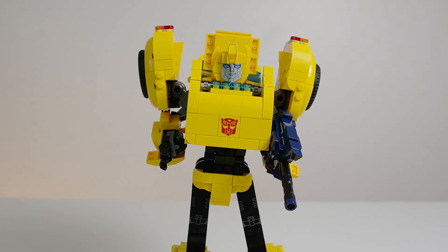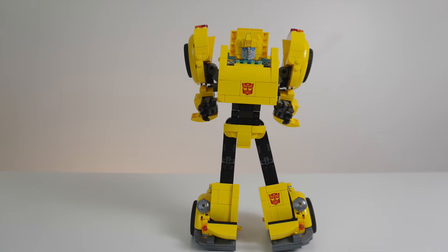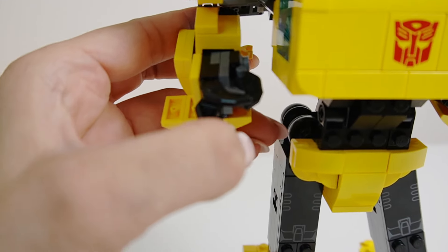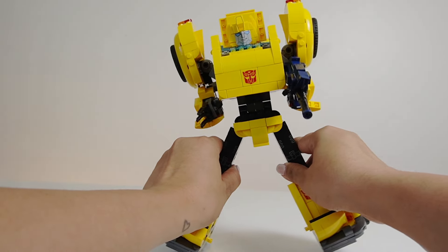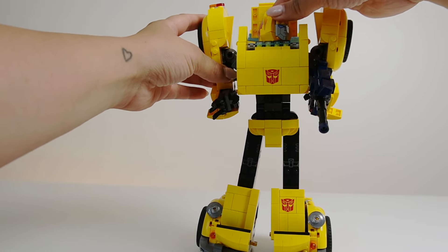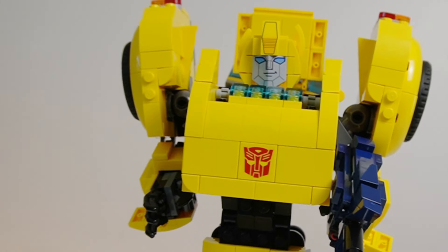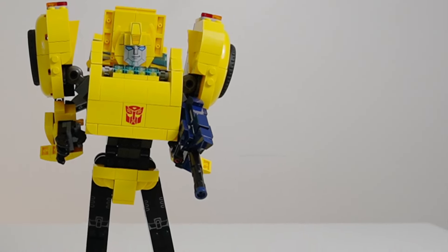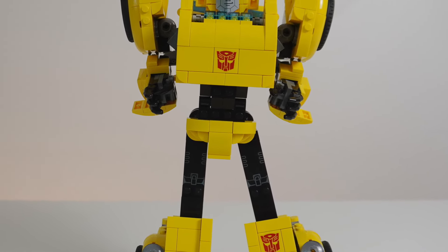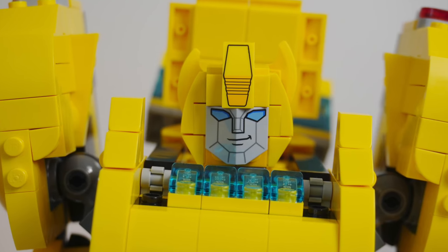Looking at this model from a Transformers standpoint — especially G1 — the LEGO version definitely doesn't skip Arm Day. His biceps are huge, and his back looks a little strange. Overall he does have some posability, but it's very limited. I have to remind myself this is not meant to be really played with — this is most certainly a display piece. Because of the brick restrictions and piece limitations, he has to look this way in order to transform exactly into a VW. Some of the biggest pros are the printed Autobot tiles, the printed legs, and the printed pieces used for his face, which look amazing.